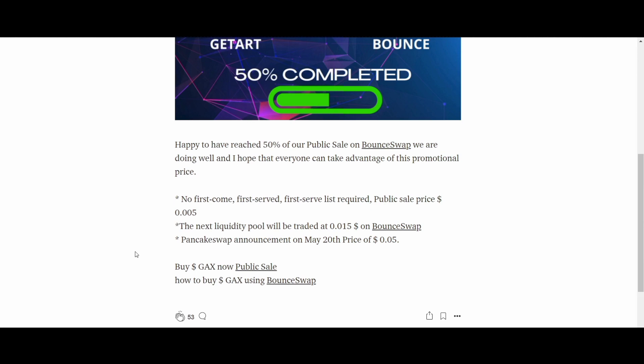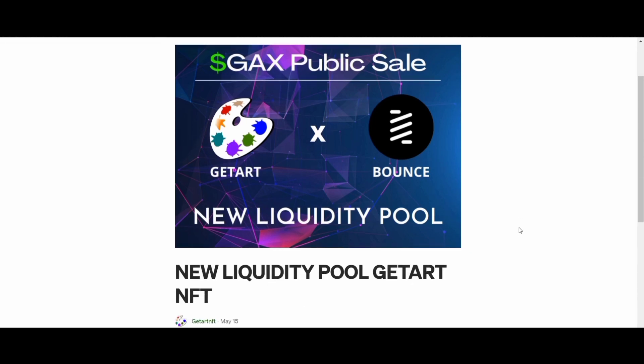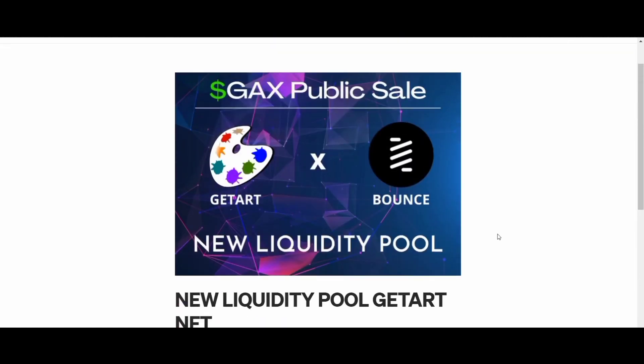Buying an NFT also usually gets you some basic user rights, like being able to post the image online or set it as your profile picture. Plus, of course, there are bragging rights that you own the art, with a blockchain NFT to back it up. The Getart platform has enormous features to capture all your interests.